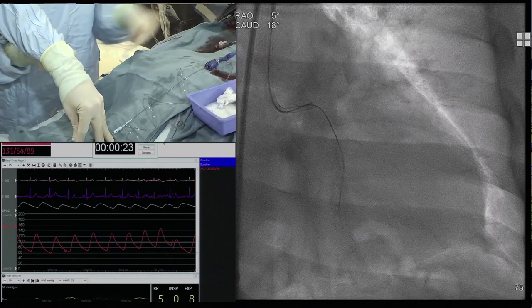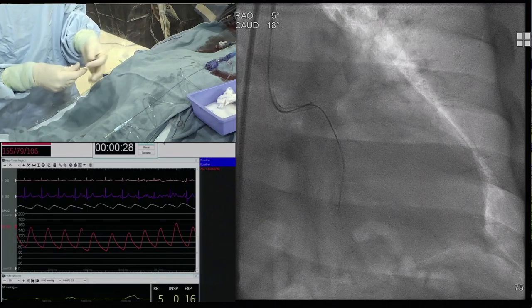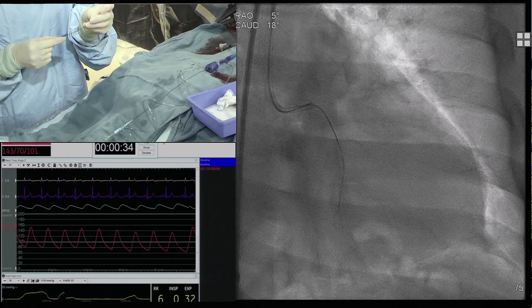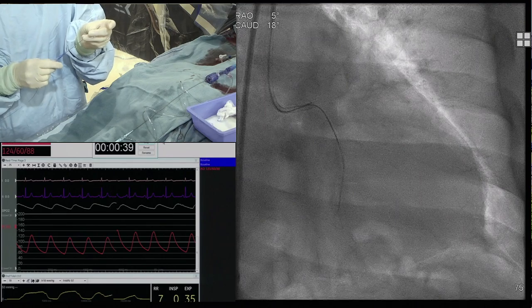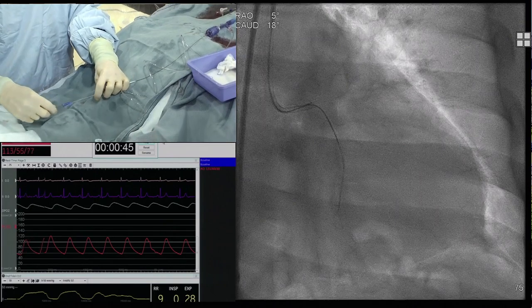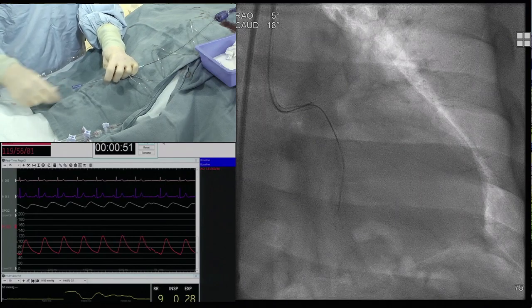Dimitri, which wire? We're talking about antegrade wire escalation. Which wire would you start with — XTA, Fielder FC, other polymer-jacketed wire or non-polymer-jacketed penetration wire? I think if I heard correctly, they had trouble penetrating the proximal cap and that was the mode of failure last time. I don't know what wire they used. I would probably start with the Mongo here and see if I can make any progress into the cap, and then if that doesn't work, switch to a Gaia.